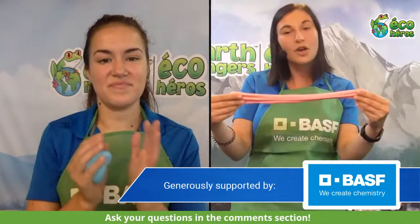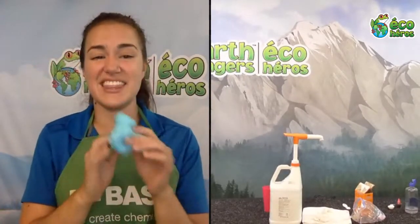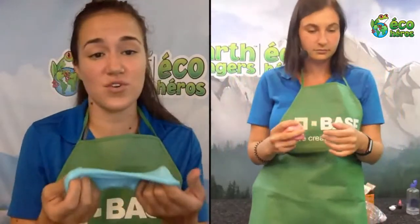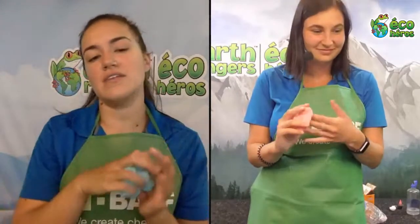One more thing — our slime is pretty sticky, so if you drop it on the ground it's going to pick up anything that's there, like dirt and rocks. Be careful if you're playing outside. To keep your slime nice and long-lasting, keep it in a closed bag or container. If it starts to dry out, add a little water or hand cream to make it gooey again. I hope you guys had a lot of fun! Make sure you share this video with your friends and family because they may also want to make some slime. See you next time, bye everyone!